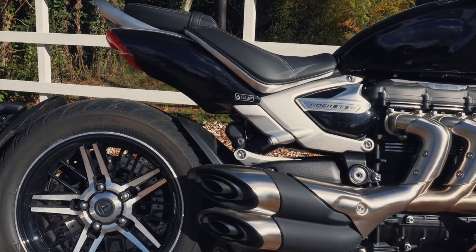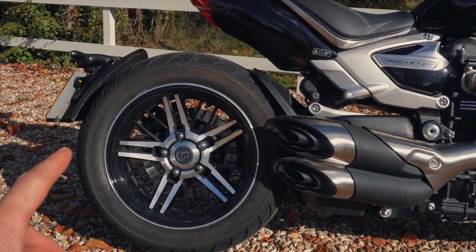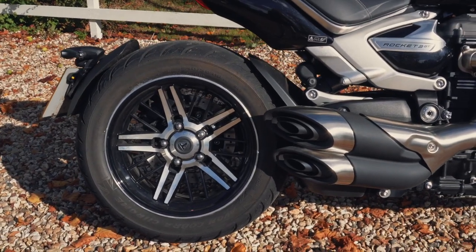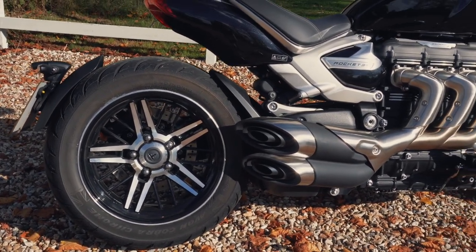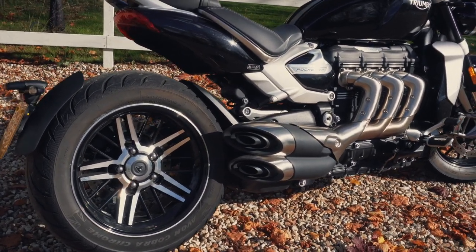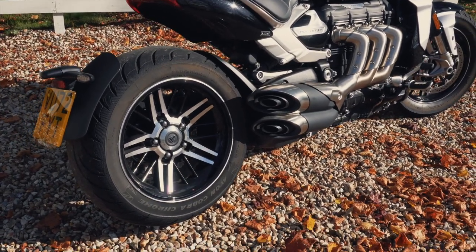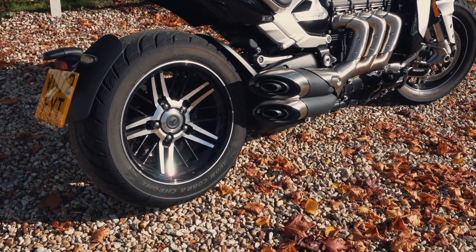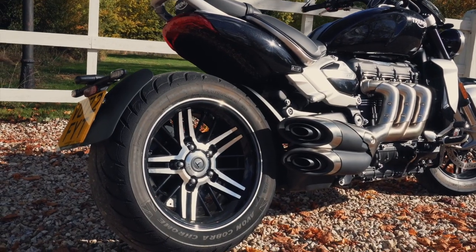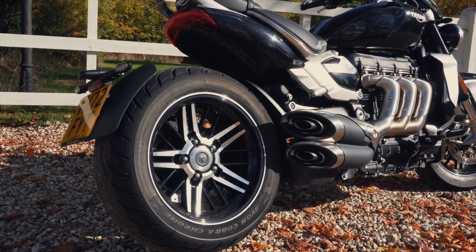Onto the rear — coming back here. Nice example: it's a single-sided swingarm, and it's shaft drive as well, which in my books is a big bonus for something this torquey — very useful. And the wheels? I really like them — really top quality in person. Alloy wheels that almost look like they should be on a top high-end car. Really quality, solid rims.